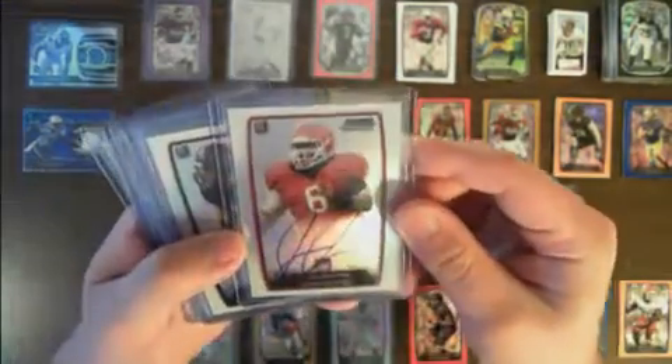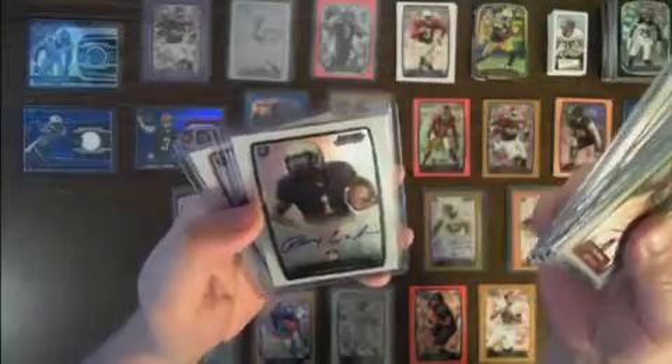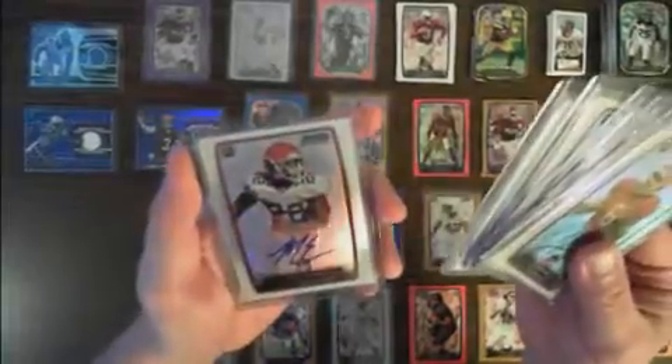And our base autographs — we had John Jenkins, Eric Fisher, Christine Michael, another John Jenkins, Ray Graham, and Matt Elam.